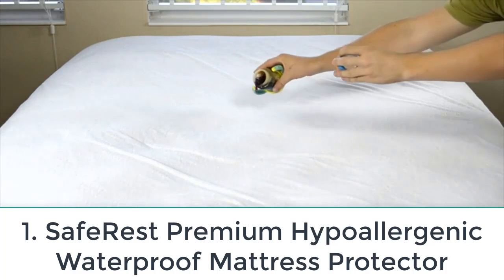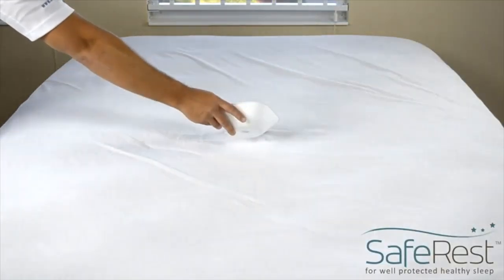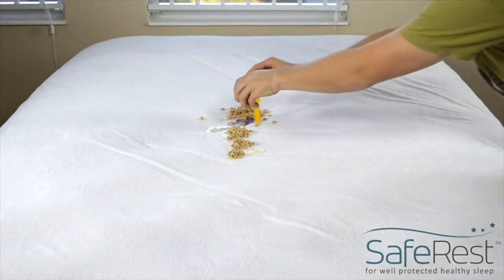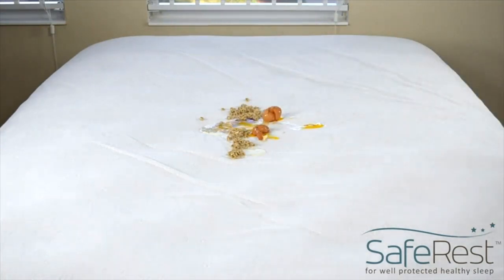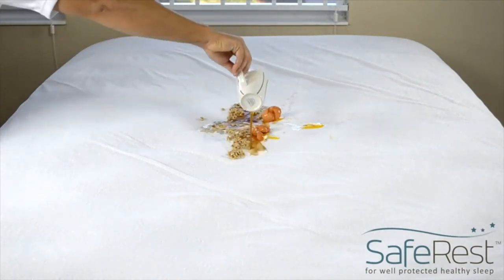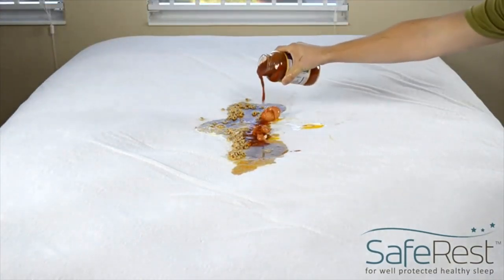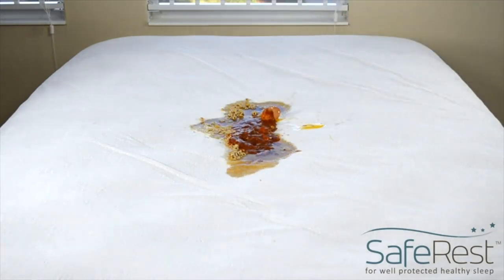Number one: Saferest Premium Hypoallergenic Waterproof Mattress Protector. With 127,000 five-star ratings, this waterproof mattress protector is a tried and tested option. It's made from hypoallergenic terry cotton with a membrane coating on the back that repels fluids and allergens, protects against dust mites and bacteria, and still allows air to pass through. The protector is available from twin through California king-size beds.